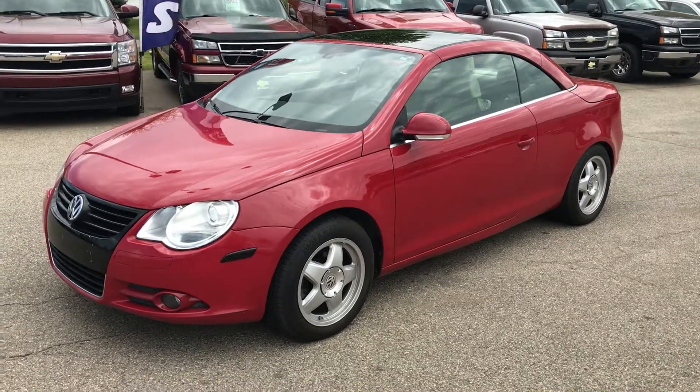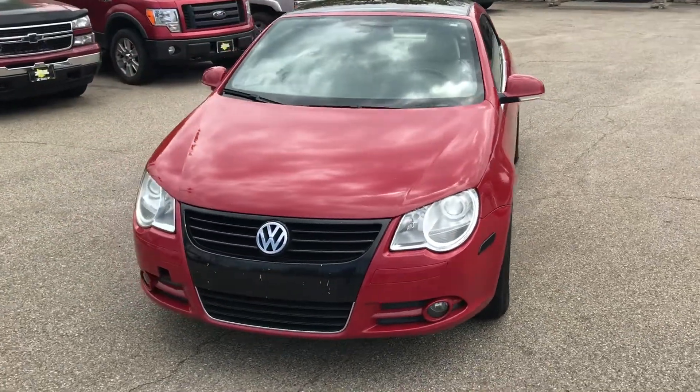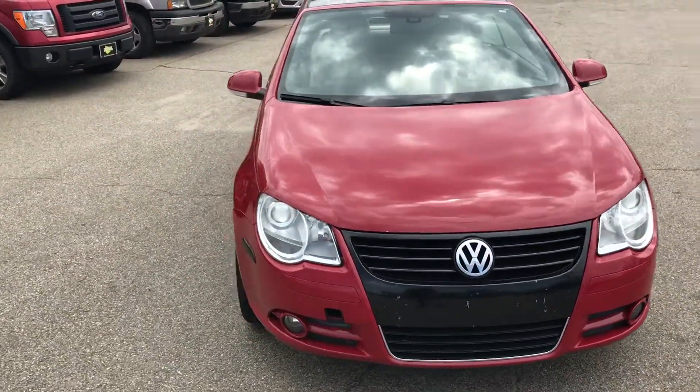Hello again everybody, this is Justin coming to you from Carzone Otsego. Today I get to show you a 2008 Volkswagen EOS.